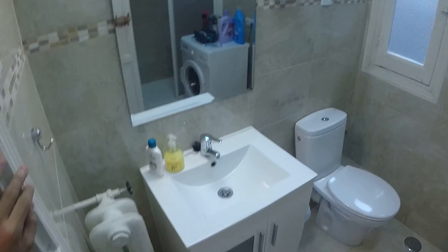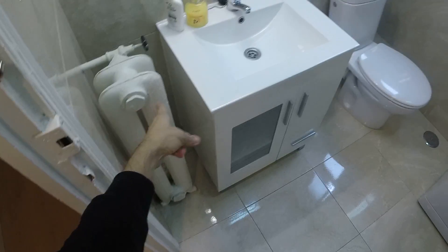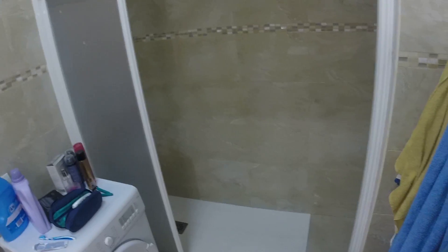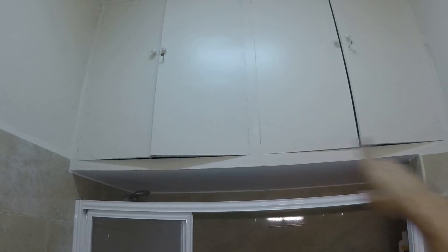This is the bathroom. You have the heating unit, sink, toilet, and a washing machine. Inside there's a really big shower with all the space you need, and up there there's a large storage space.